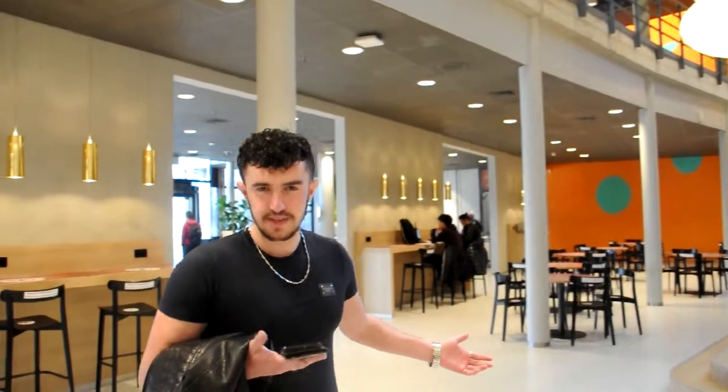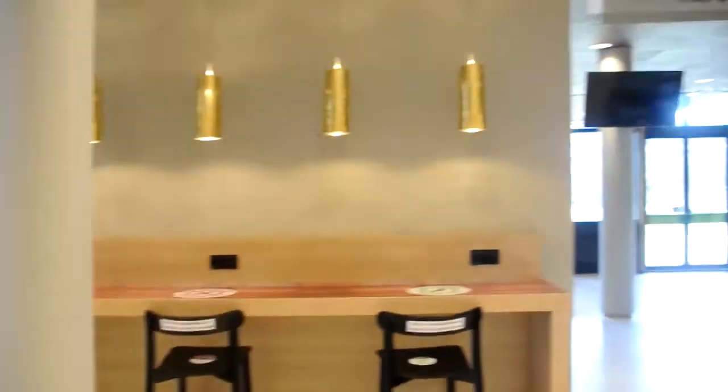Welcome to the cafeteria. Here you can buy some food, you can sit and chill with your friends, or you can go and study.